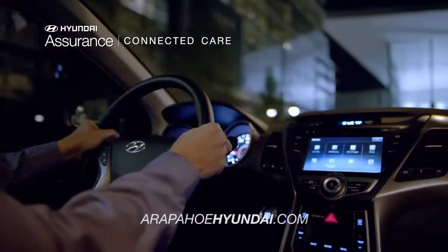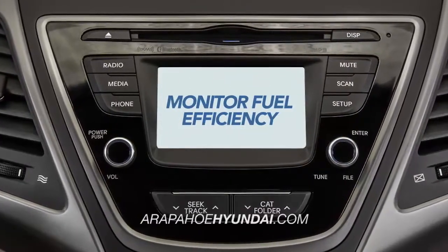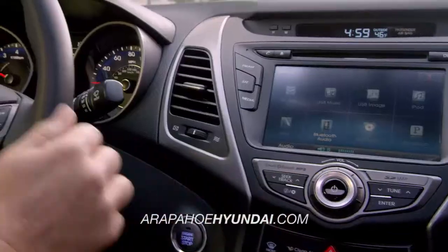With various apps, you can easily stream Pandora radio, check your vehicle status, monitor fuel efficiency, and so much more.